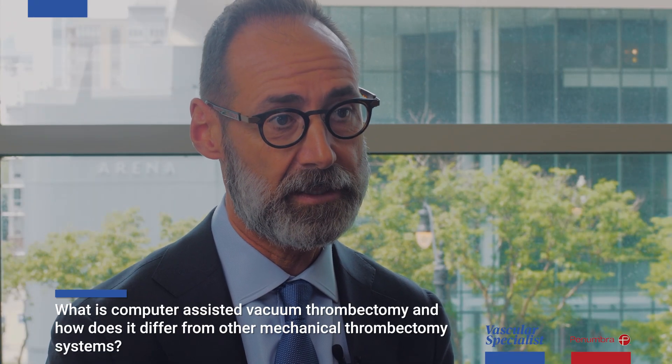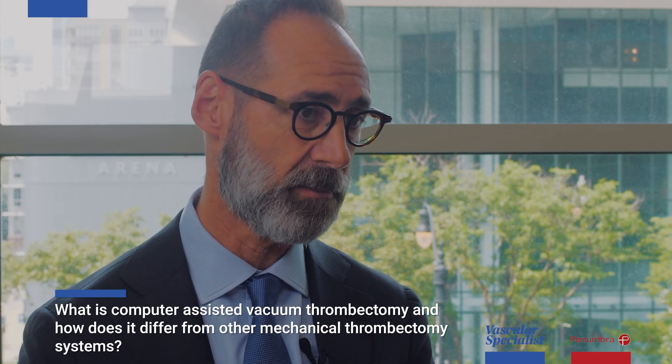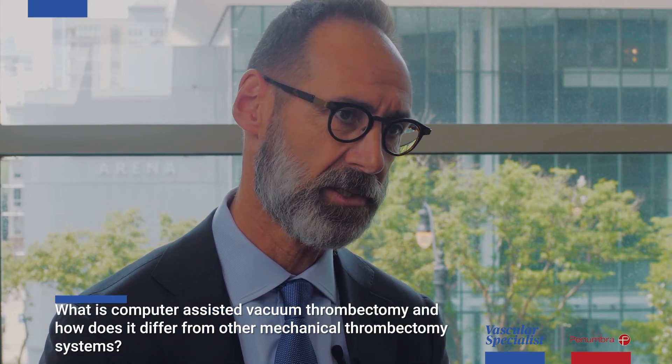This is a space in evolution. There are a lot of different companies that are either on the market or coming on the market, and there's great competition for this area because there's great benefit to the patient. The market's going to be huge and it's going to continue to evolve.